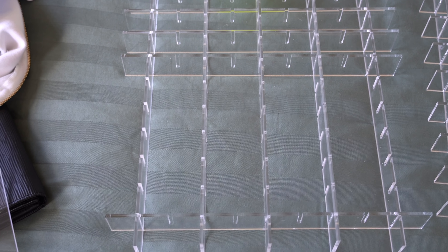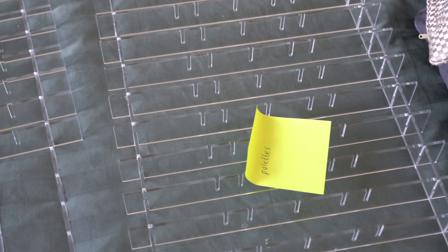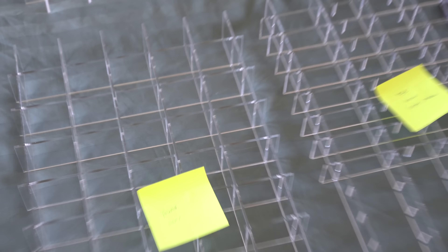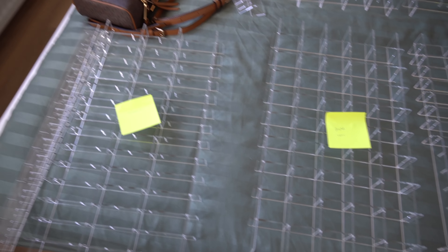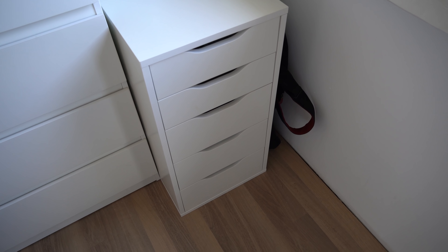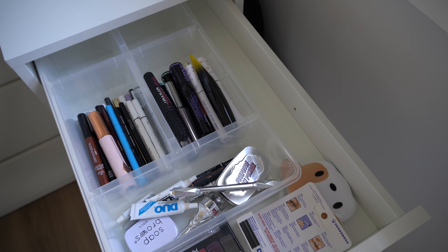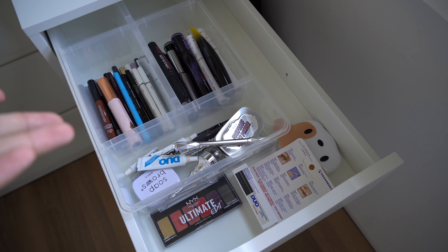I also ordered some organizers off of Amazon, but I also just got a package right there. I'm going to unbox it with you guys on camera — it's even more organizers because the ones I ordered off of Amazon weren't enough for all the drawers. So I'm going to unbox those right now and get started. These makeup organizers have been gifted to me by a company called Twal.